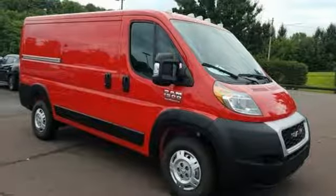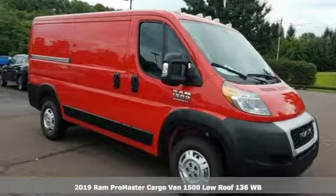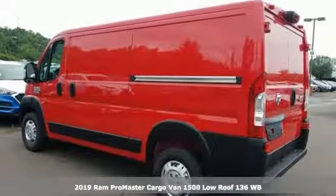Here's a new 2019 Ram Promaster cargo van. When you need to grab life by the horns, you need a Ram.